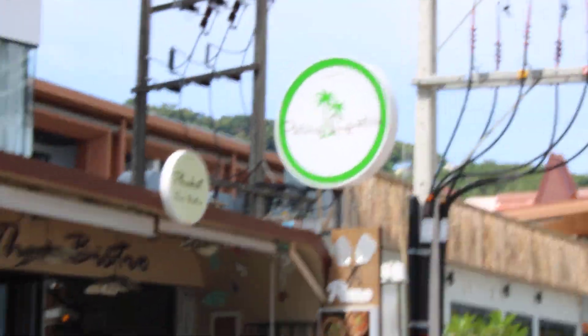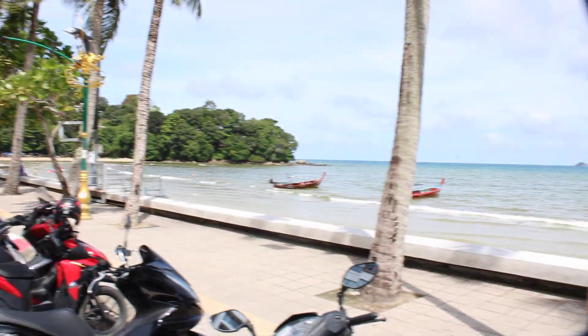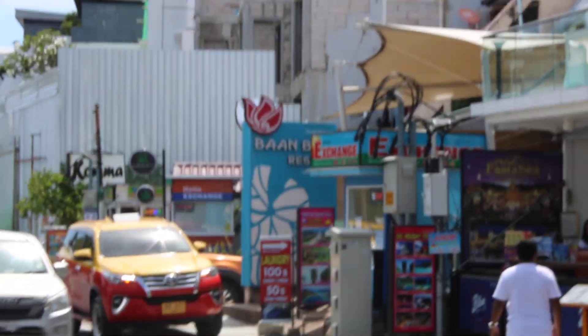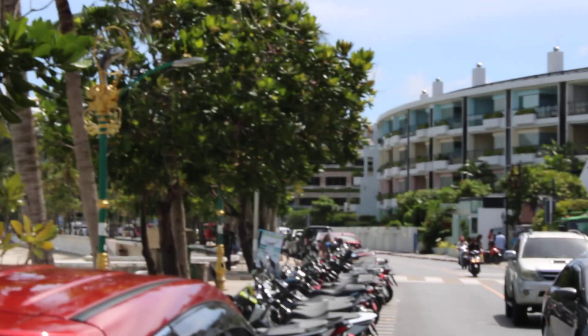This is a great location — you can see it's right next to the beach, so you step out the door and you're right here by the beach. You got some money exchange, a couple more bars, a cannabis bar, and a bunch more hotels.